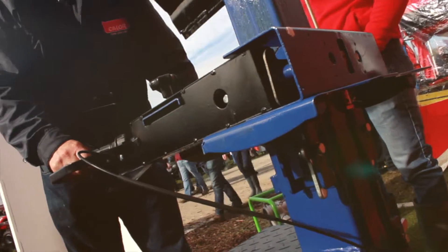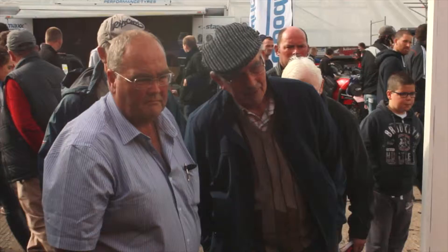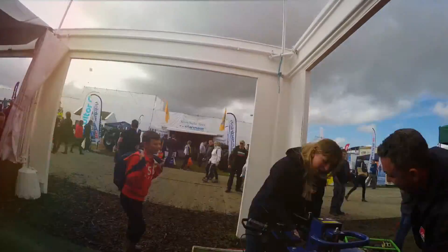This is the first LPG wood chopper coming to Ireland from one of our partner companies, Green Gear. It's a very clean, very efficient machine. It doesn't work on petrol — it works on gas.